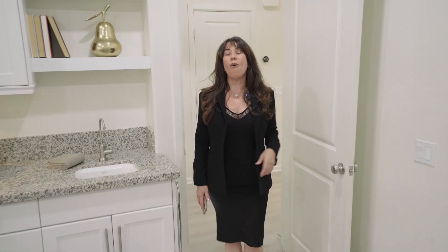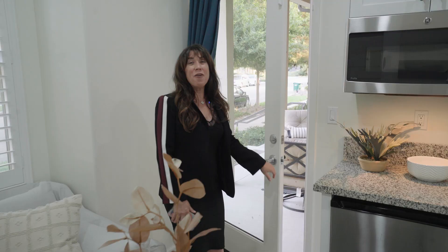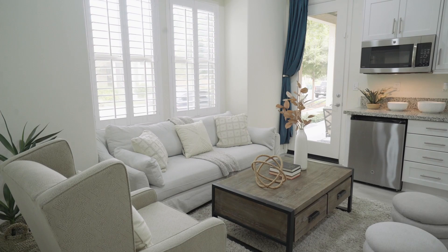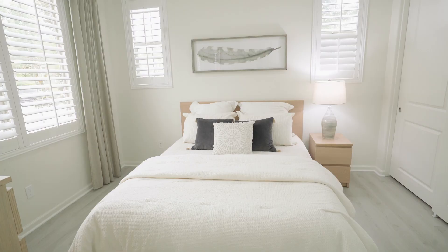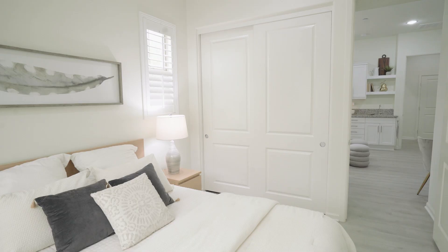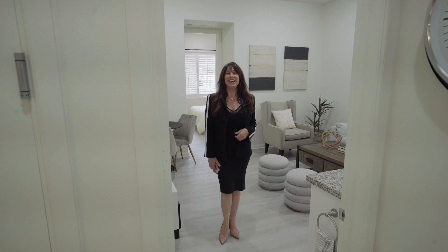Whether you're looking for extra living space, a home office, or a place to house guests, this casita offers all the amenities you'll need. With its own private entrance directly off the front porch, separate kitchenette, a sitting room, and a separate bedroom and bath, this casita offers the comfort of independent living while still being close to loved ones.